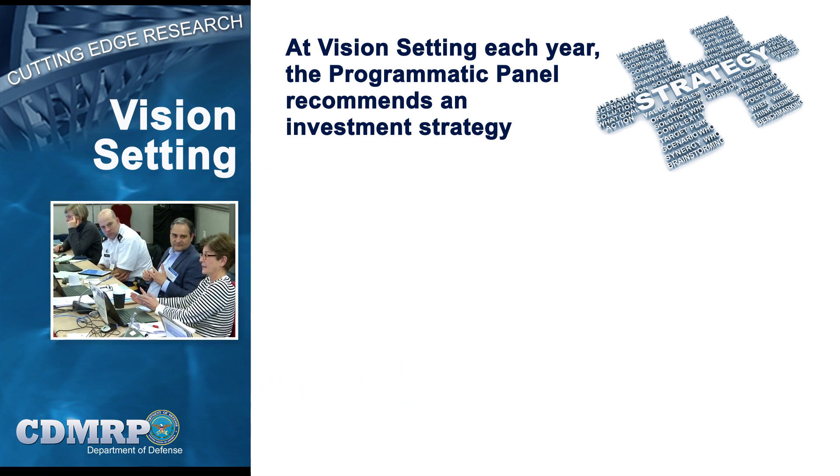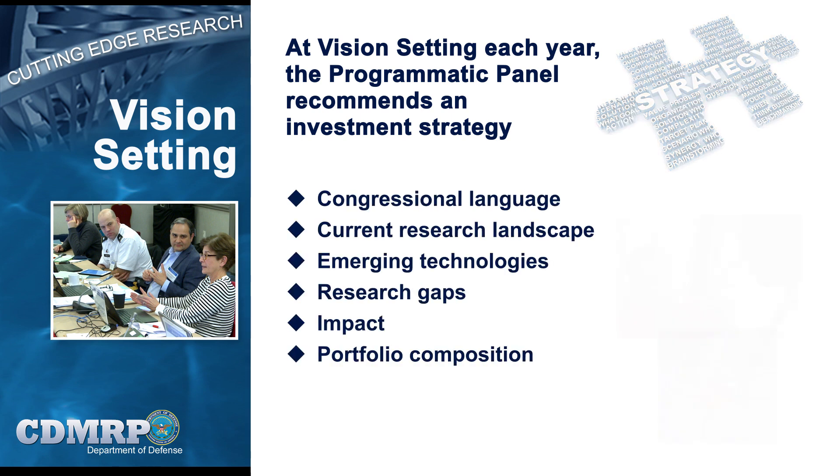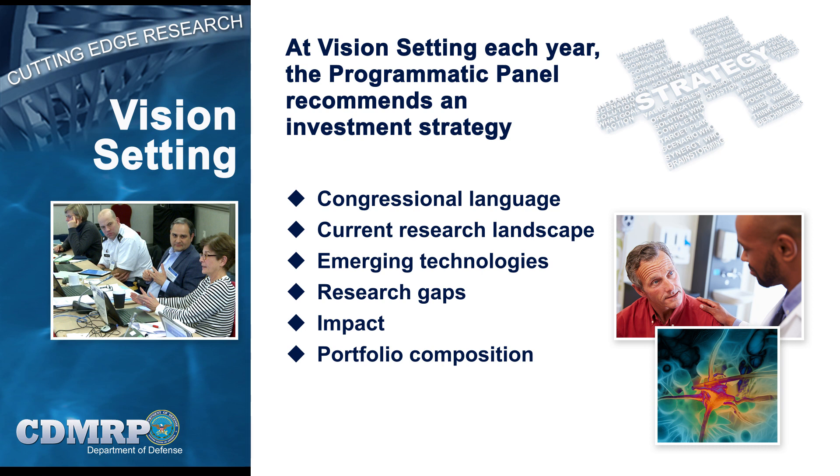In advance of the meeting, panel members are provided with a variety of supporting information relevant to the program, such as the congressional language, the research landscape and emerging technologies, underfunded areas of potential importance and impact, and the program's historical investment portfolio and outcome data from past funding initiatives. At the vision-setting meeting, the panel members discuss these variables, develop vision and mission statements, and the overall strategic plan for the program.